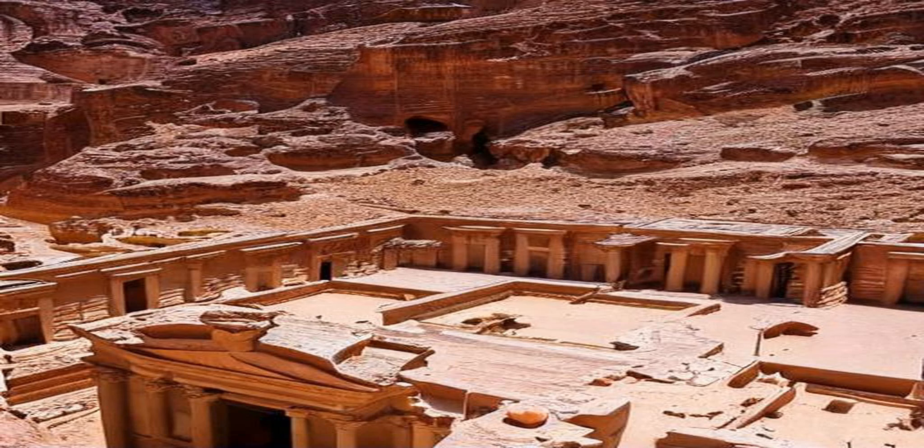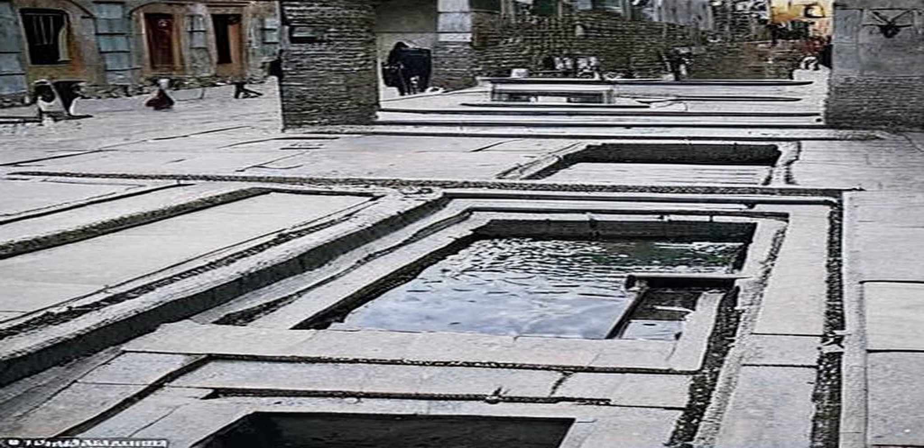One of the most unique features of Petra is its water management system, which allowed the Nabataeans to survive and thrive in the harsh desert environment. The city was built around a complex network of channels and cisterns, which collected rainwater and stored it for later use.